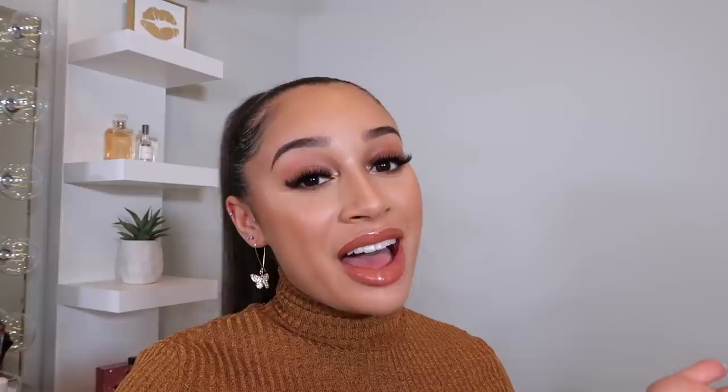Alright guys, we've come to the end of this video. I hope that you all enjoyed it — if you liked it, please make sure to give me a thumbs up and subscribe to my channel if you haven't already. I'll see you guys next time, bye!